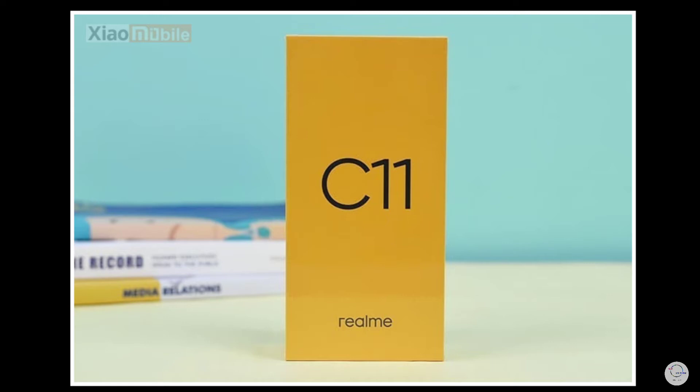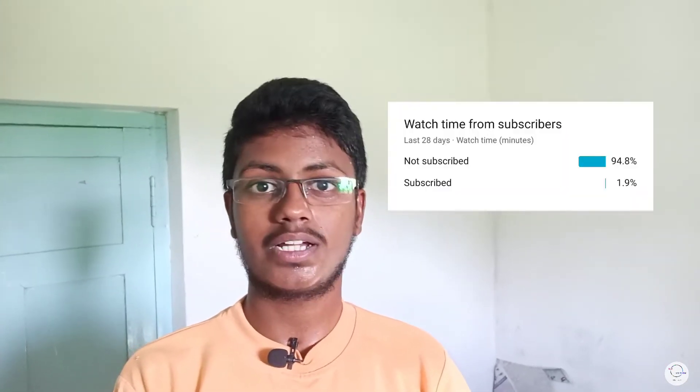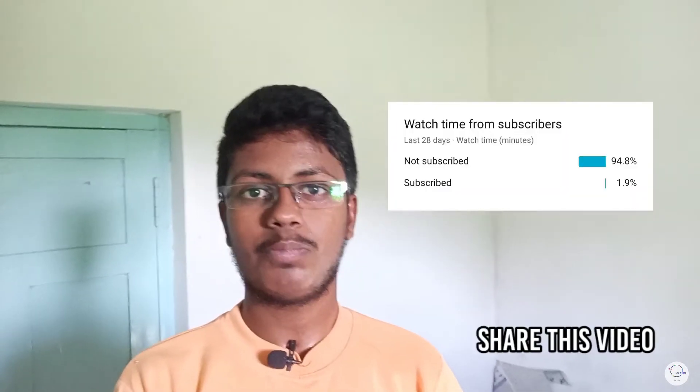If you want to see more, we will cover a little bit in this video. If you want to subscribe to our channel, please subscribe. If you like and share this video, please like and share, and let us know in the comment box.